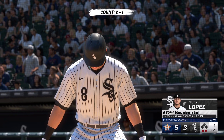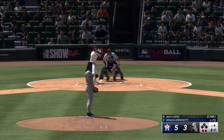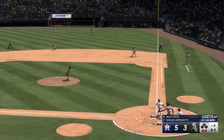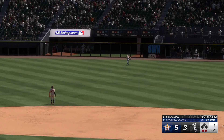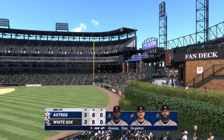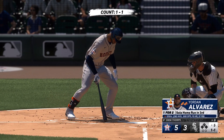Digging in, Nicky Lopez. You talk about elite defensive players, especially in the middle of the diamond — this guy is at the top of the list. Lifted in the air, right field — he sizes it up, makes the catch, and that's the inning. Welcome back to the ballpark.